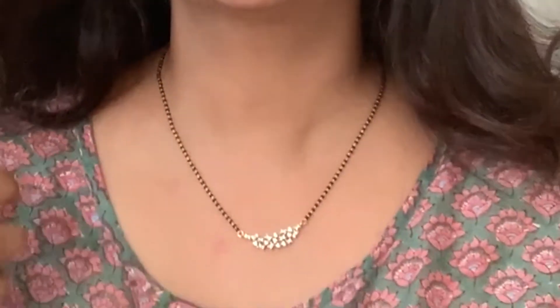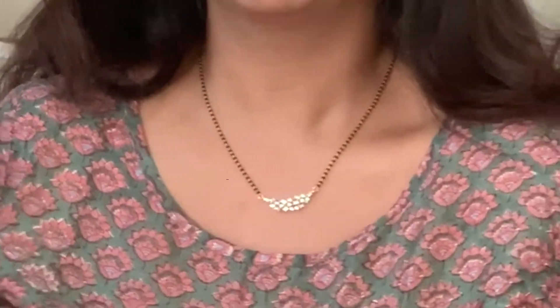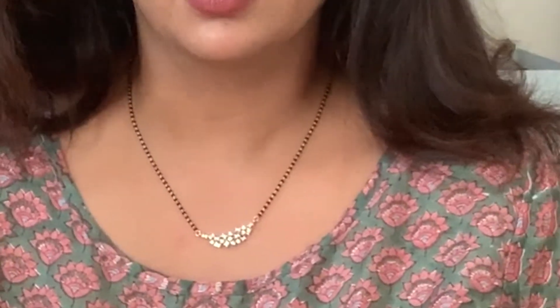For the constellation Mangal Sutra, we also have a version with a complete black beaded chain. This particular piece is in yellow gold and has a fully black beaded chain for brides who want that look. It looks quite nice and gives it a versatile feel. As you're seeing, it looks quite beautiful and elegant even with regular daily wear clothes.